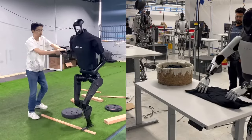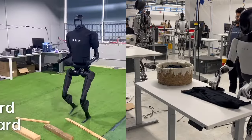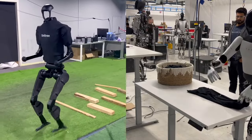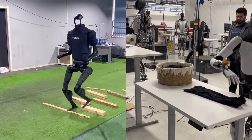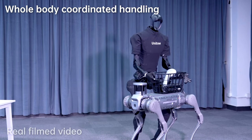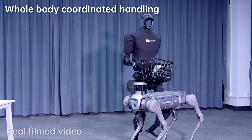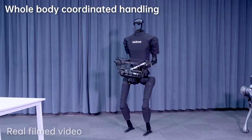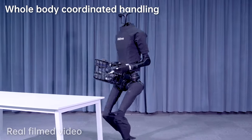Tesla's Optimus Gen 2 is a major step forward in the development of humanoid robots, with the goal of automating repetitive and dangerous tasks to help humans free up time and increase productivity. While the Unitree H1 Evolution V3.0 sets a new standard in humanoid robot performance, other companies like Tesla are also making significant strides in robotics.